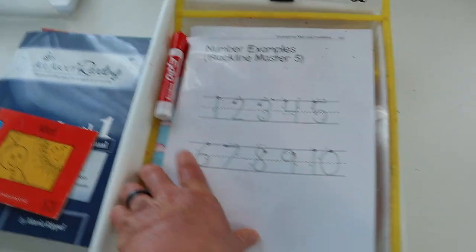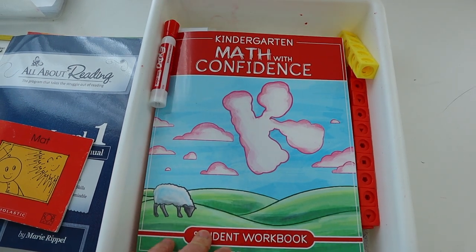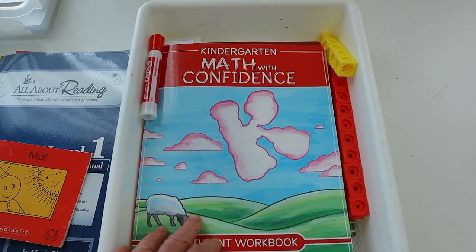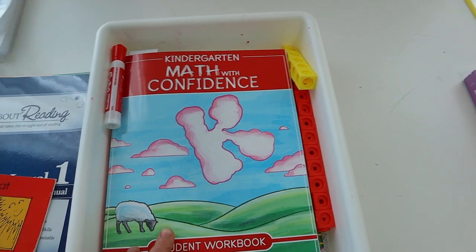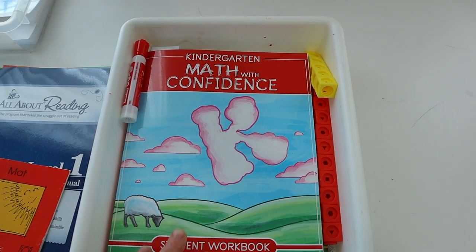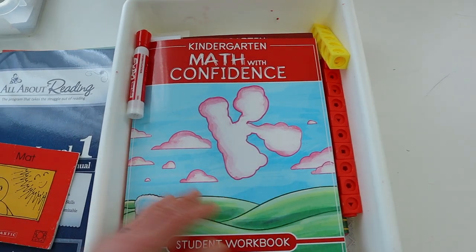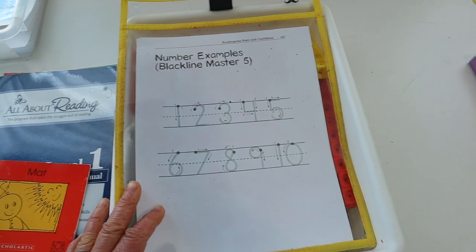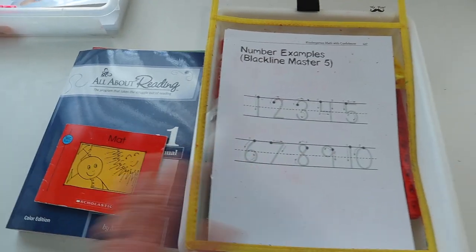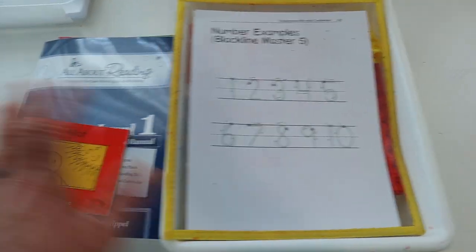For math, Leah actually does two math programs — Math U See Primer and Kindergarten Math with Confidence — but right now we've been focusing just on Kindergarten Math with Confidence because the concepts aren't lining up anymore. I need to catch her up so they can match again. Once we get to about Unit 7, I'll probably add back in Math U See Primer. Here's her dry-erase sleeve where she practices writing numbers one to ten every day before her math lesson. I break the lessons up: 20 minutes on All About Reading, a break, then 20 minutes on Kindergarten Math with Confidence.